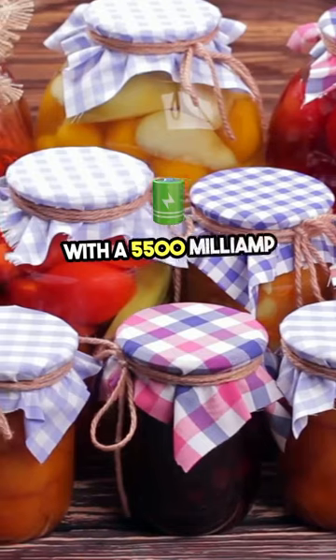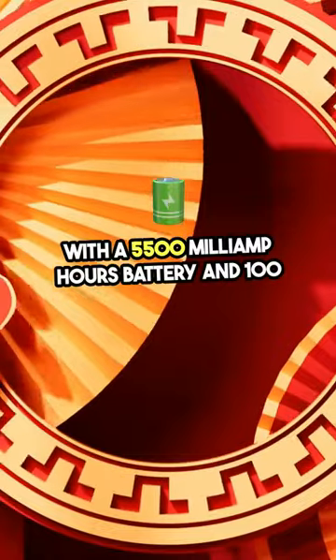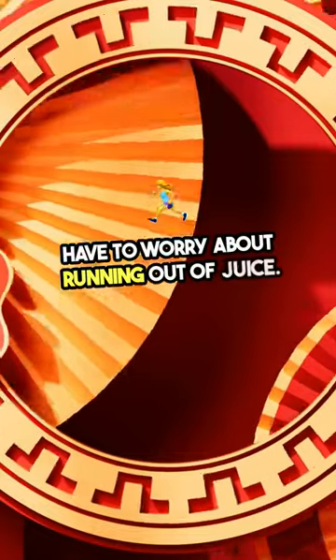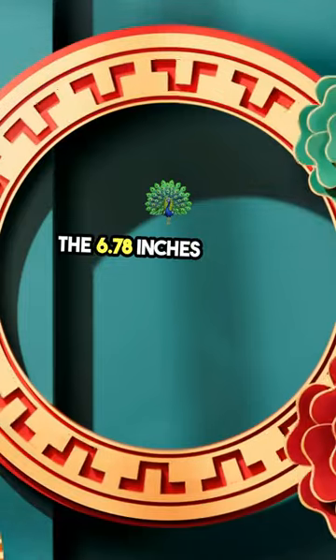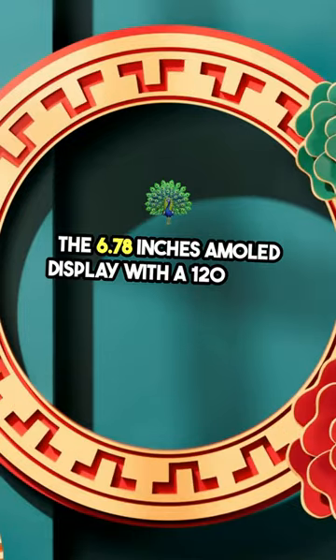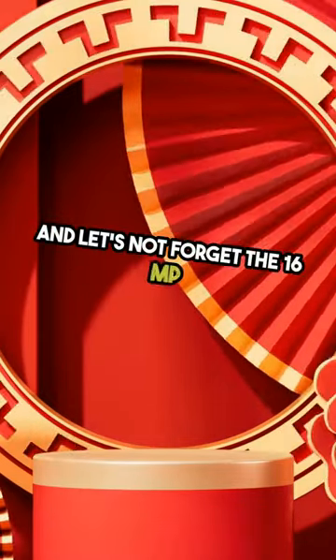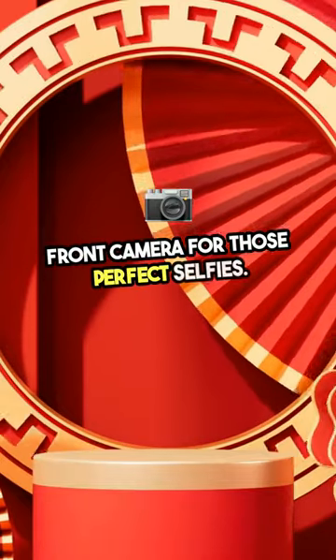With a 5,500 mAh battery and 100W Super VOC charging, you'll never have to worry about running out of juice. The 6.78-inch AMOLED display with a 120Hz refresh rate ensures a smooth and vibrant viewing experience. And let's not forget the 16MP front camera for those perfect selfies.